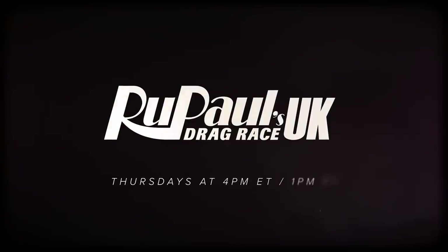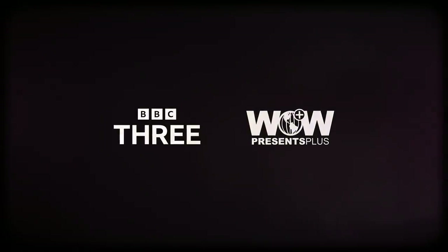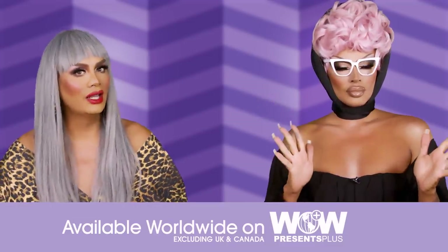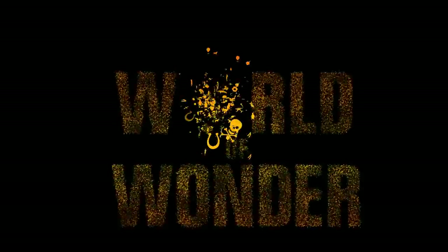We're already three weeks in — make sure you're caught up by catching an all-new episode of RuPaul's Drag Race UK Season 4 on Thursdays. You can watch it on WOW Presents Plus anywhere in the world, with the exception of UK and Canada where you can watch it on BBC and Crave. Bye, bitch! Get out of here, see ya!